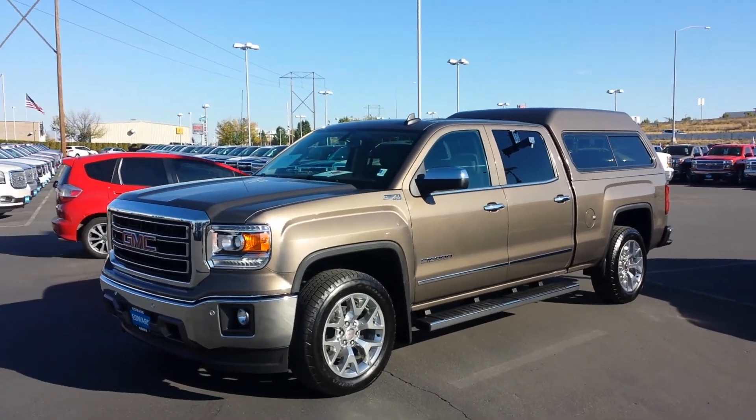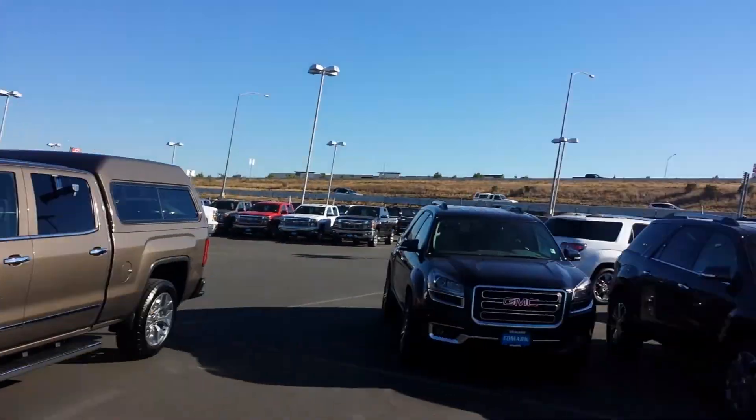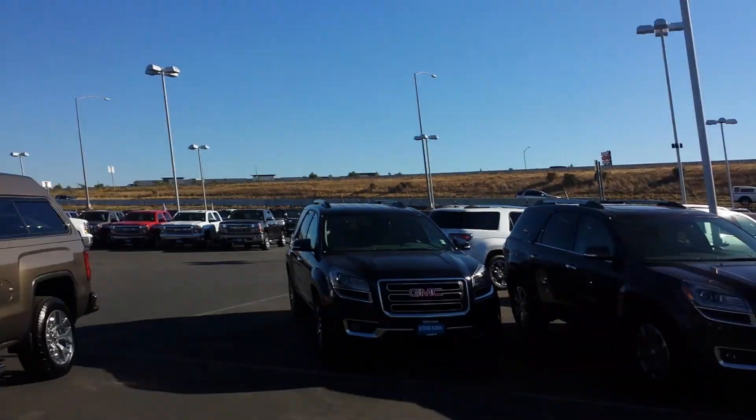Hey Devin, Tim Crowley with the Edmark Superstore. I'm Tim Crowley, that's the Edmark Superstore. We're right off of Exit 38, Interstate 84, here in Nampa, Idaho.